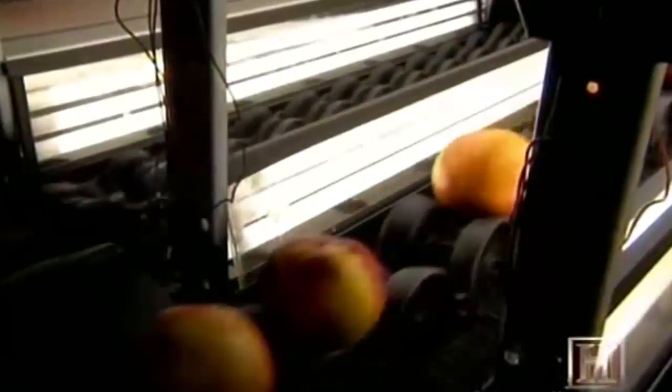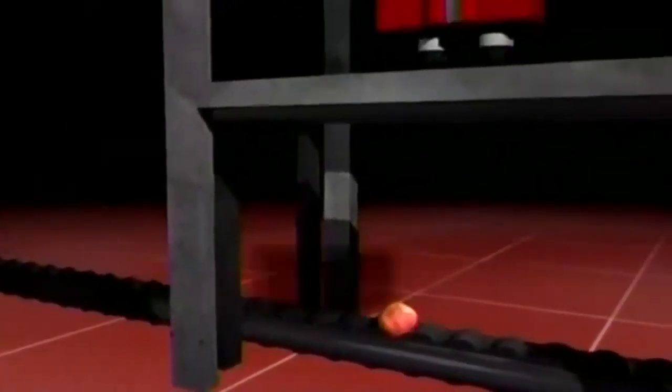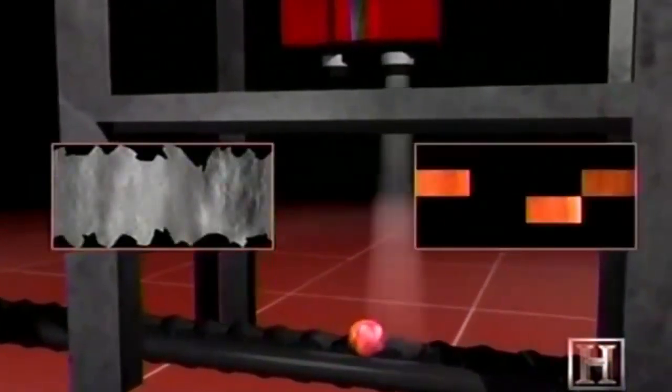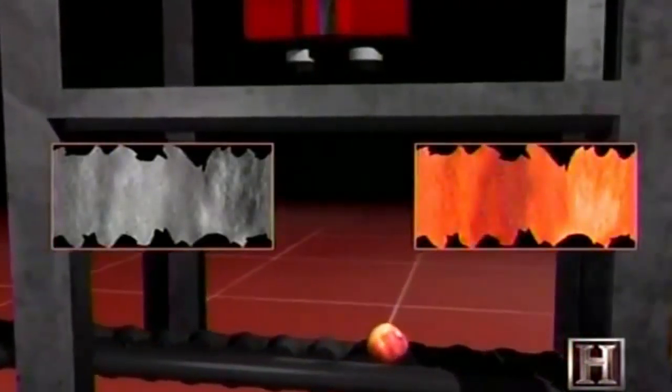The fruit is first diverted onto a single-file cup conveyor moving at about 10 pieces per second. As it passes into the sorter, each piece is rotated and photographed by two lenses. An infrared lens gathers shape and dimensional data, and a color lens collects the color qualities of the fruit. The camera quickly snaps 25 photos to create a two-dimensional projection of the entire fruit.